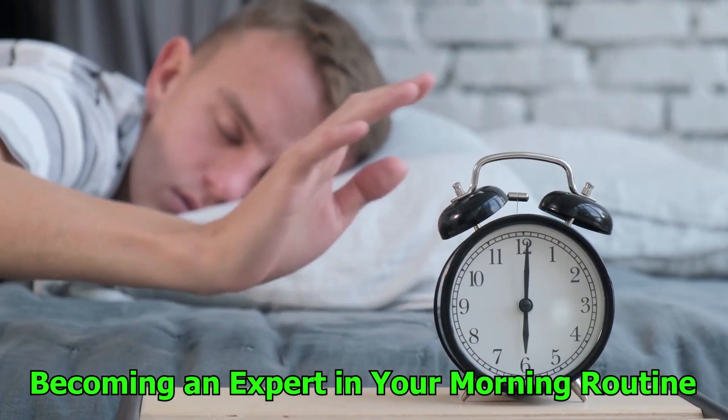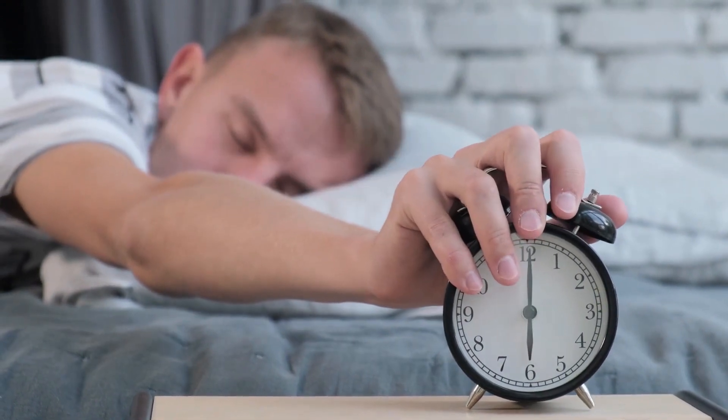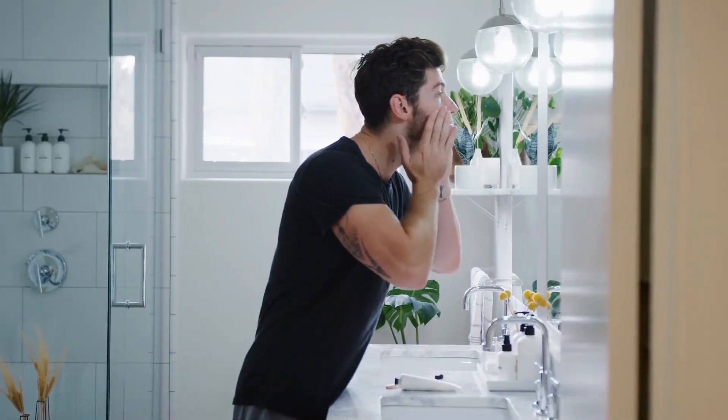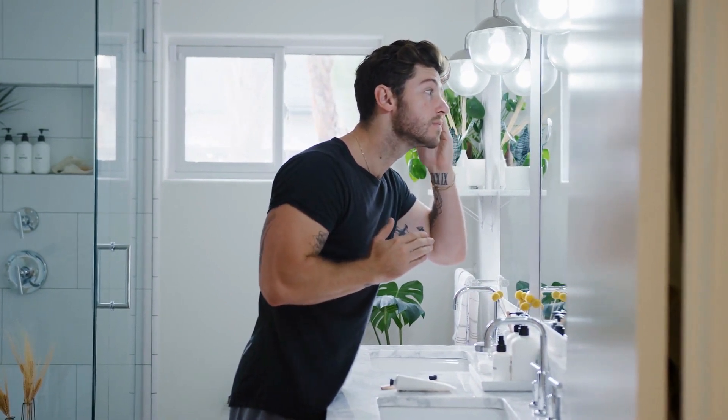Number 20: Becoming an expert in your morning routine. You may give your day a sense of direction by establishing a morning ritual that gives off a constructive vibe. To prepare your body and mind for the day ahead, try including activities such as meditation, stretching, or journaling into your routine.